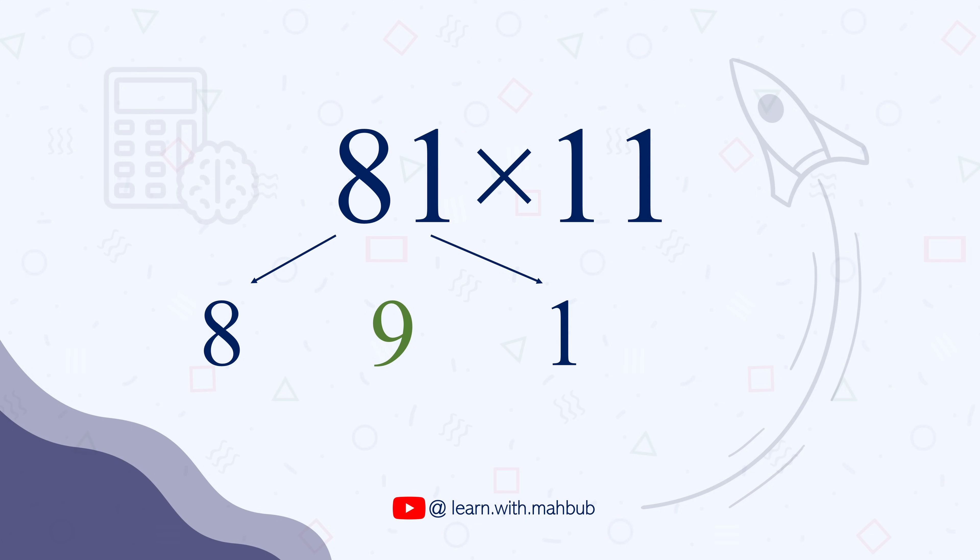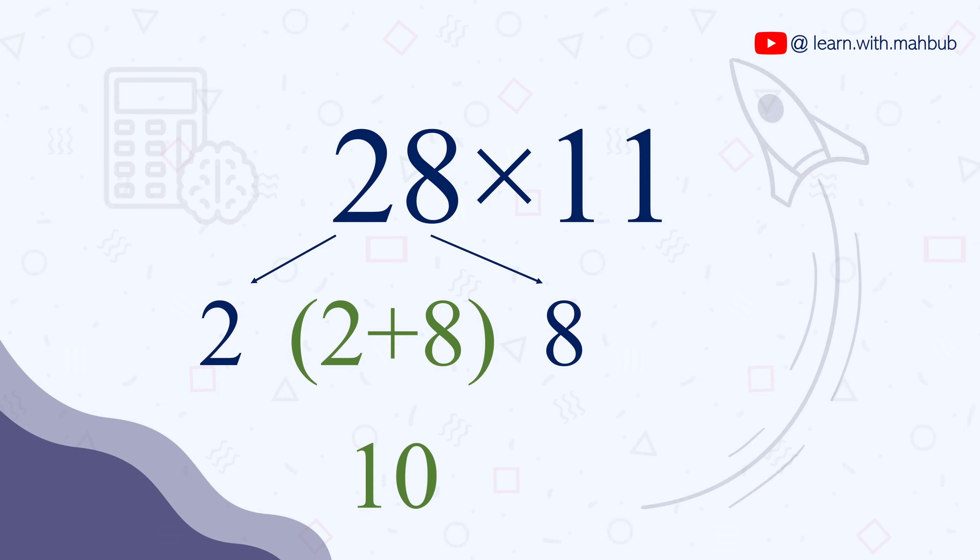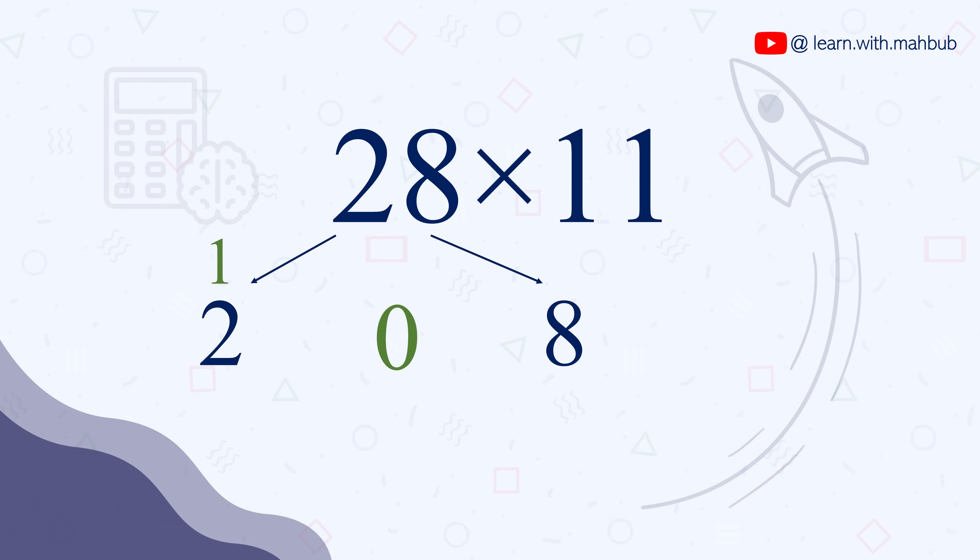Now, what if the sum is 10 and above? For example, 28 times 11: 2, 2+8=10, and 8. Here, 0 will be in the middle spot and 1 will be the carry. So it will be 308.